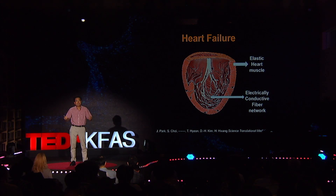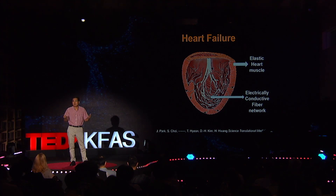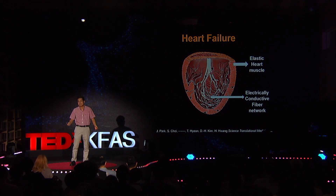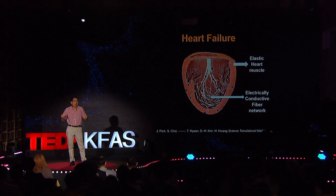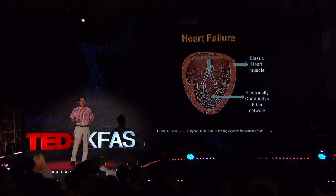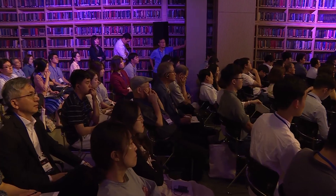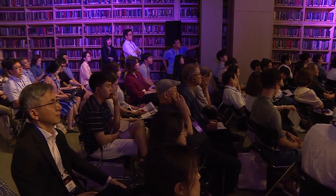In heart failure patients, this heart muscle and also the electrical conductive fiber network is damaged. As a result, heart beating becomes slower, irregular, and desynchronized — instead of fast, regular heart beating. Because of this, the heart cannot pump enough blood to the rest of the body.